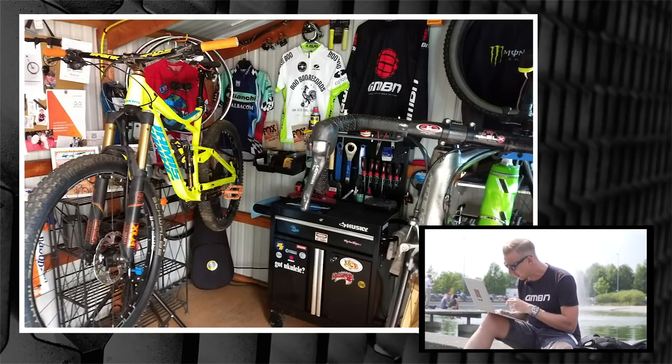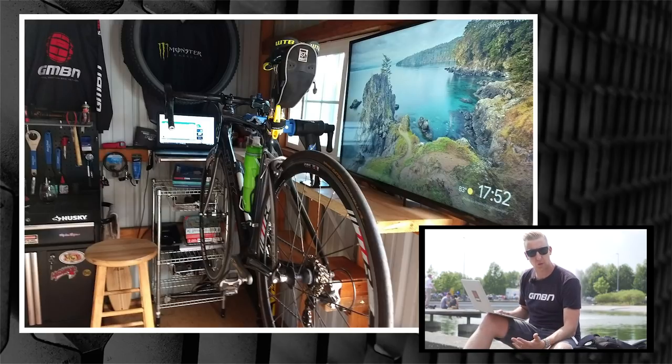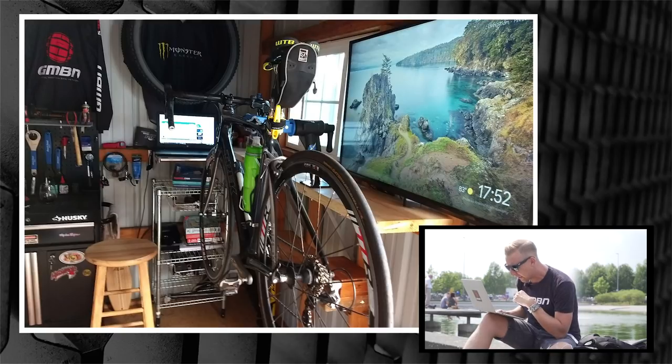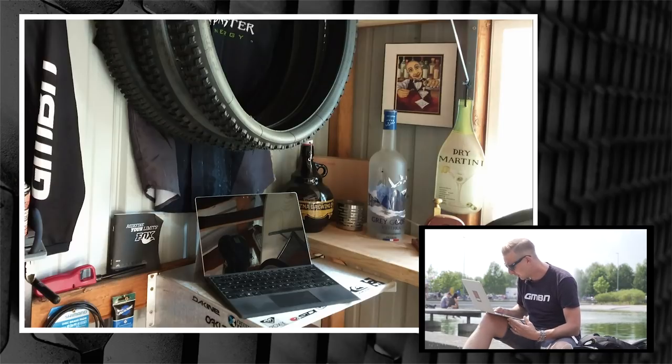I certainly like the amount of bikes you've got on there — a Jamis full-sus hung up, a road bike, load of jerseys including GMBN jerseys — good taste. There's a massive TV in there: is that for watching GMBN Tech videos, or for training on Zwift perhaps? Cool setup either way. A husky setup down the back, a Park bottom bracket spanner among others. Enough stuff going on the walls — looks like my kind of Bike Cave. There's even a cheeky bottle of martini down the back. Very nice.